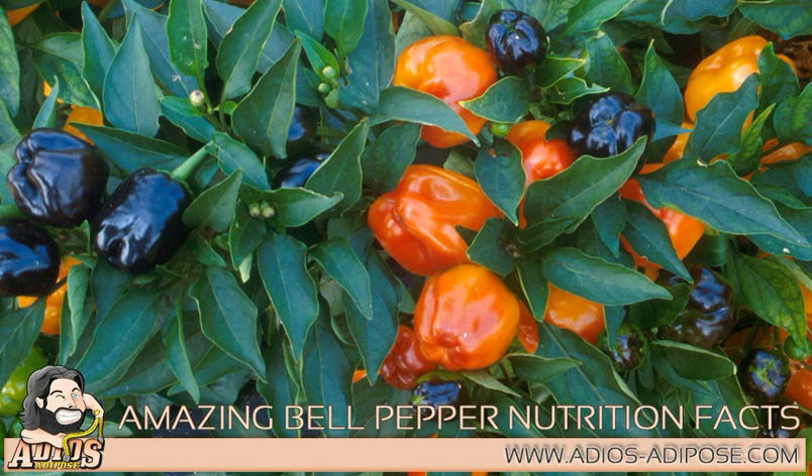Bell pepper also contains good levels of vitamin A — 100 grams of sweet pepper provides 3,131 IU, or 101 percent of the vitamin A RDA. In addition, it contains antioxidant flavonoids such as alpha and beta carotenes, lutein, zeaxanthin, and cryptoxanthin. Together, these antioxidant substances in sweet peppers help protect the body from the injurious effects of free radicals generated during stress and disease conditions. Bell pepper also has adequate levels of essential minerals, including iron, copper, zinc, potassium, manganese, magnesium, and selenium.